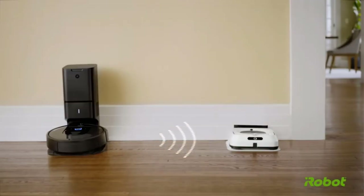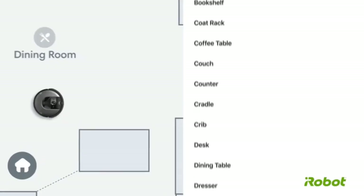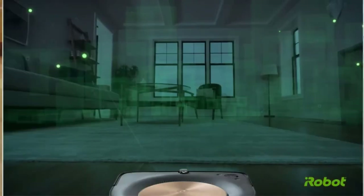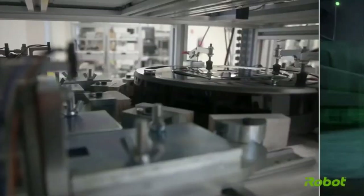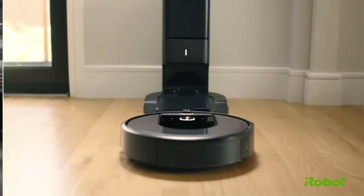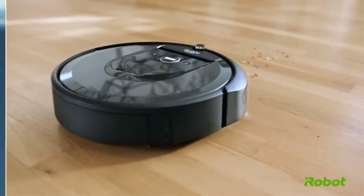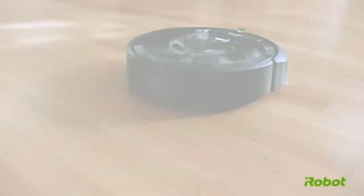The Roomba 960 has iAdapt technology and comprehensive SLAM navigation, which do a lot for measurements that help users make key decisions relating to home cleaning assignments. It also comes with a high-efficiency filter that's able to capture 99% of all allergens brought on by dogs and cats.